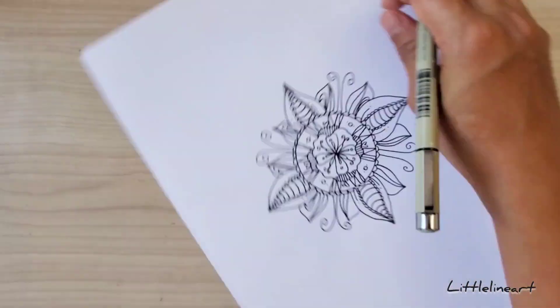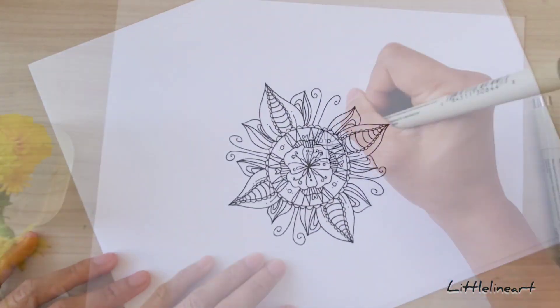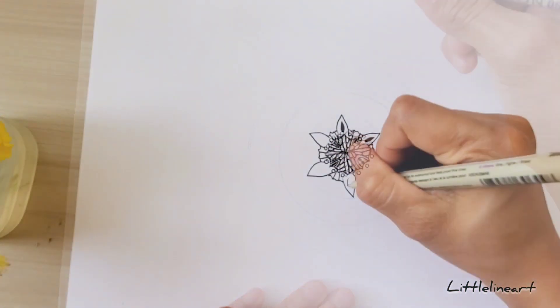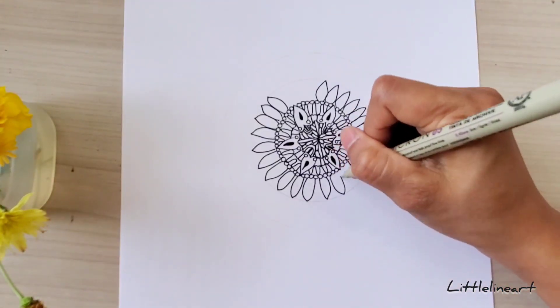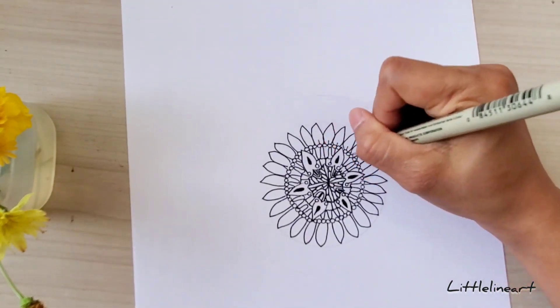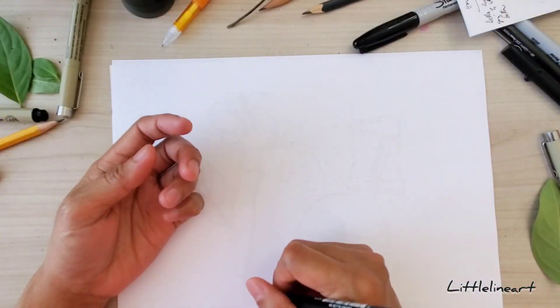For number four, draw a mandala. Mandalas can range from simple to complex — it's up to you. If you have a lot of time, mandalas sometimes take a lot of patience and hand control, but they are also very rewarding at the end. Mandalas are great for focus and attention to detail, so give them a try. This is something very relaxing for any creative or hobbyist.